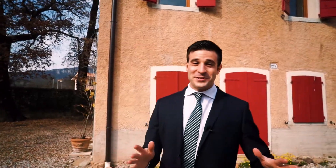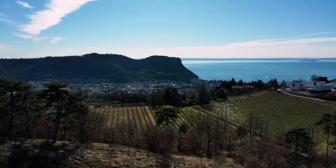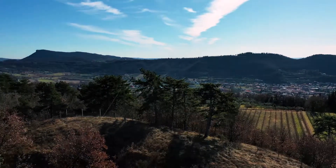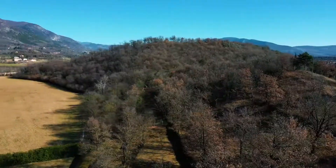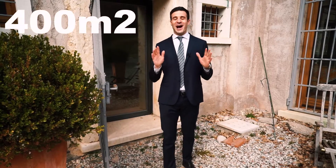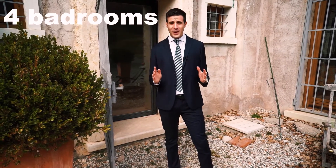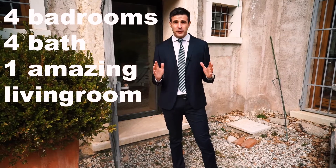The house that we're going to visit today is a very typical Italian rustic home settled in a very peaceful location, surrounded by the hills, just a few steps from the golf court. It's a 430 square meters home with 4 bedrooms, 4 baths, an amazing living room and much more!